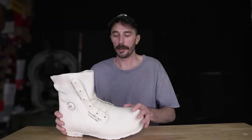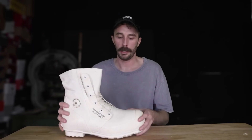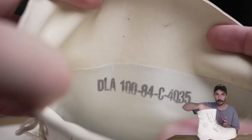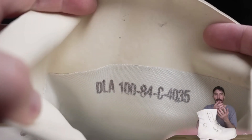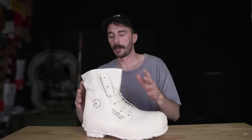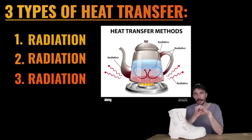But how does this bootie actually work? The structure has a big part to do with it — you've got the big rubber bootie on the outside, leather on the inside creating two different layers, and then in between you've got several layers of foam. With those two layers it's acting in the same way that a Yeti does, trying to stave off the three types of heat transfer: radiation, conduction, and convection.